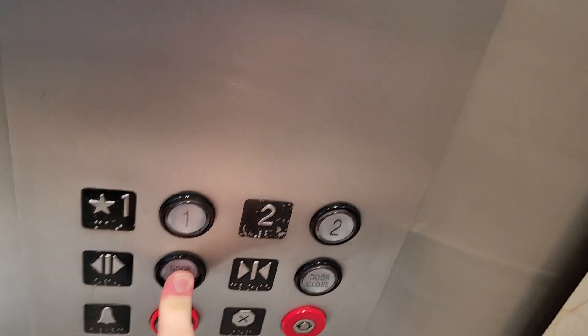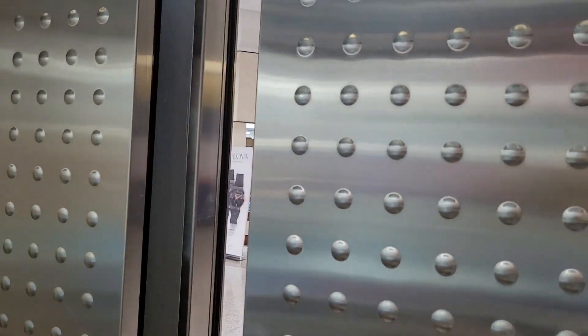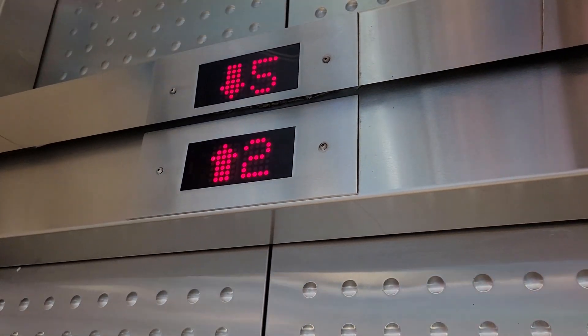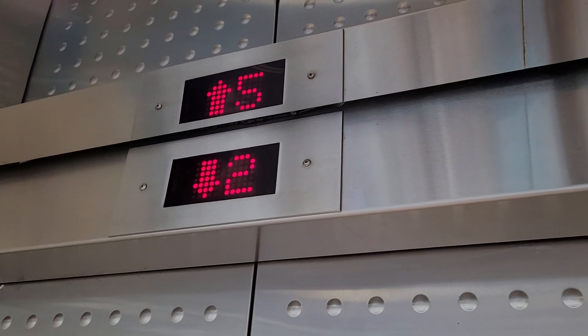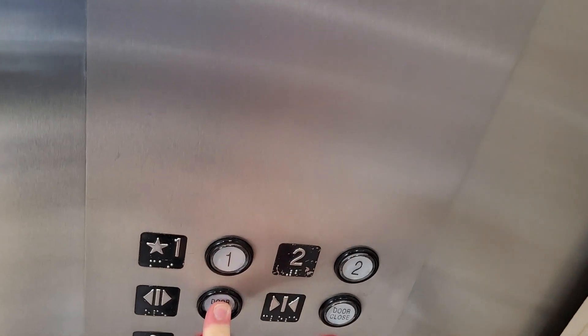Going up. And we'll go up to two. And the door closed button works. Here we are at two. And the button goes out. Have a nice one.